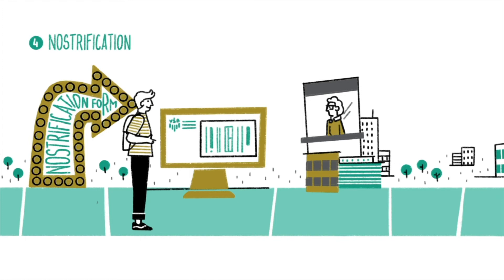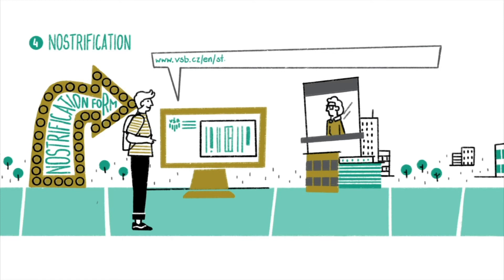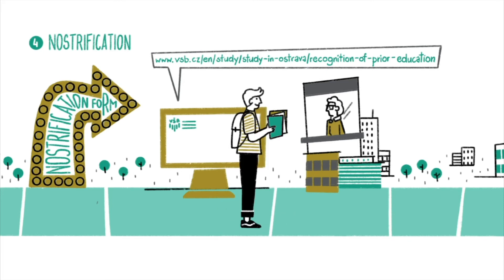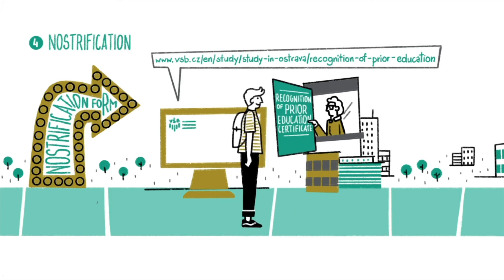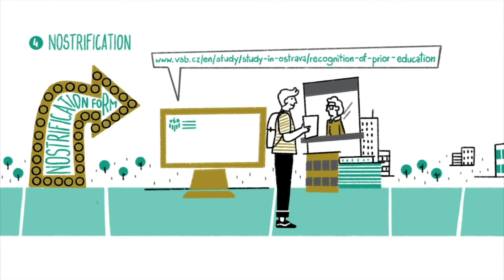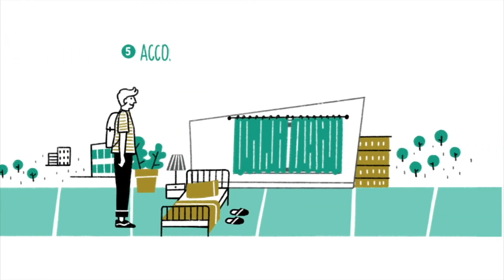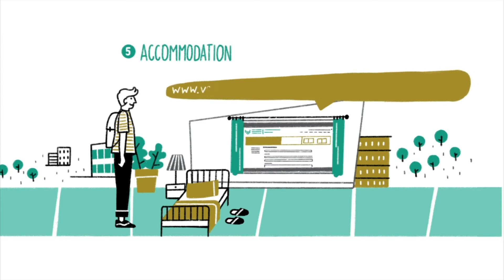Now there is some paperwork to be done. You need to obtain the certificate of recognition of prior education and pay for nostrification. To get the certificate, you will need a certified copy of your diploma, a transcript of records, and an application for the recognition of prior education. You can download the recognition of prior education form from our website. Please check with the Ministry of Education of the country where you obtained your diploma if you need to get an apostille stamp or a superlegalization stamp.